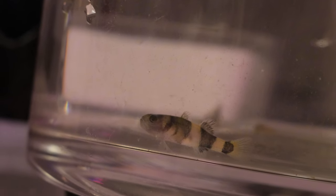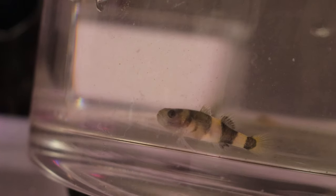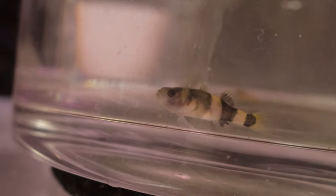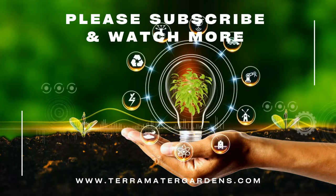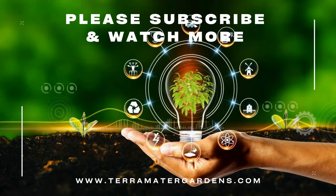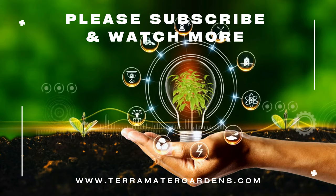Bumblebee gobies are mainly kept for their striking appearance and interesting behavior. They are a great choice for aquarists looking to set up a small brackish tank. However, they do require specific care, including brackish water conditions and a varied diet. Additionally, their territorial behavior means that crowding them with too many other fish or not providing enough hiding places can lead to stress or aggression. Make sure to keep an eye on water salinity, as fluctuating conditions can harm them.